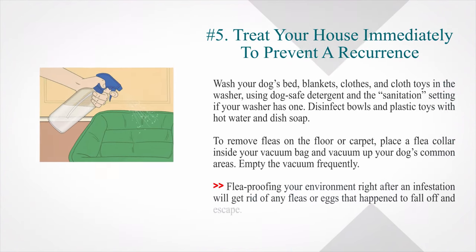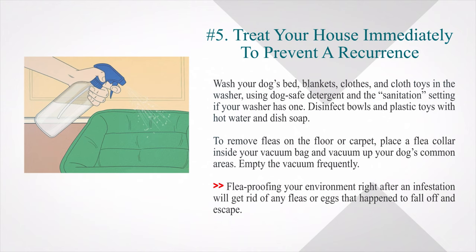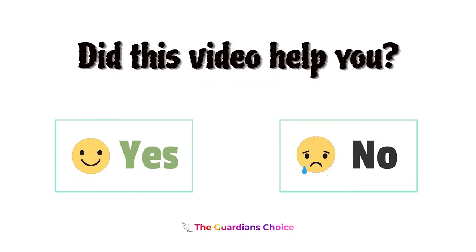Number 5: Treat your house immediately to prevent a recurrence. Wash your dog's bed, blankets, clothes, and cloth toys in the washer using dog-safe detergent and the sanitation setting if your washer has one. Disinfect bowls and plastic toys with hot water and dish soap. To remove fleas on the floor or carpet, place a flea collar inside your vacuum bag and vacuum up your dog's common areas. Empty the vacuum frequently. Flea-proofing your environment right after an infestation will get rid of any fleas or eggs that happen to fall off and escape.